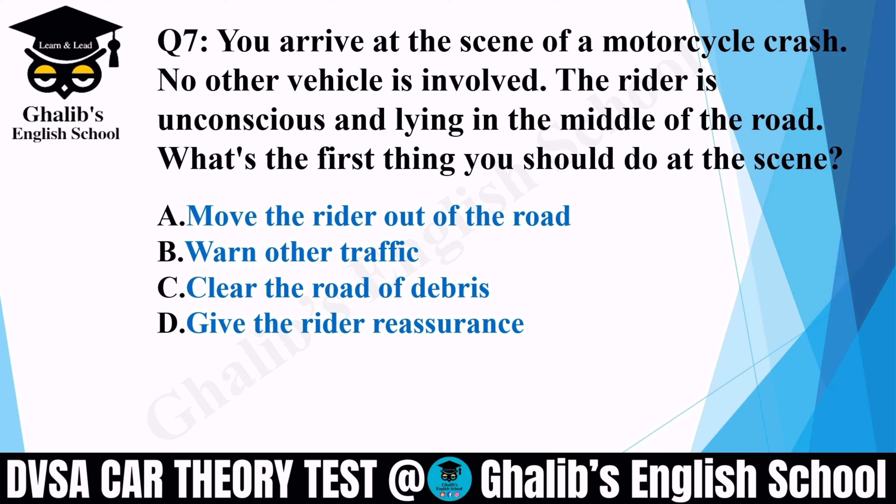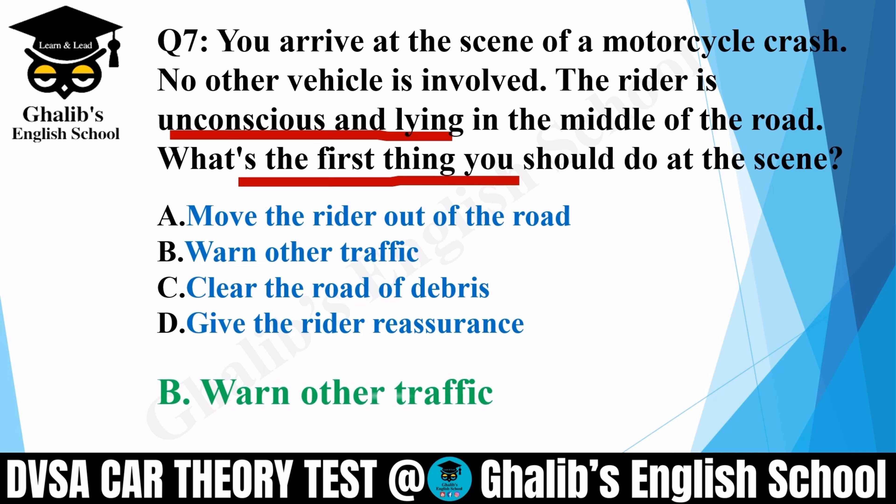Question 7. You arrive at the scene of a motorcycle crash. No other vehicle is involved. The rider is unconscious and lying in the middle of the road. What's the first thing you should do? Options: move the rider out of the road; warn other traffic; clear the road of debris; or give the rider reassurance. The correct option is B: warn other traffic — by using your hazard warning lights.